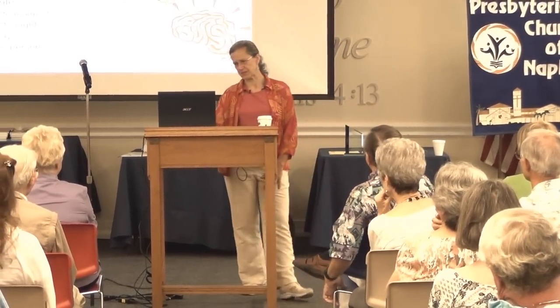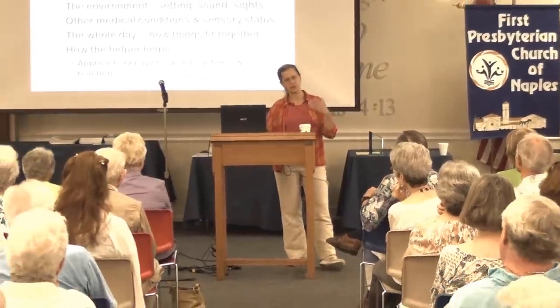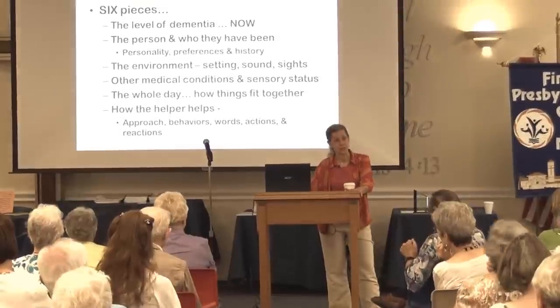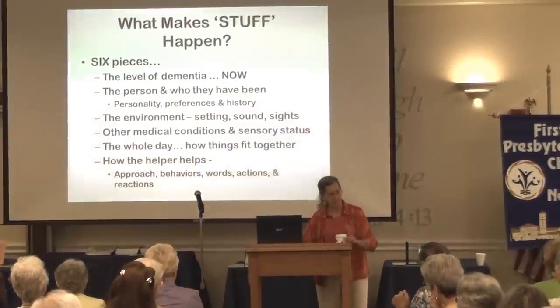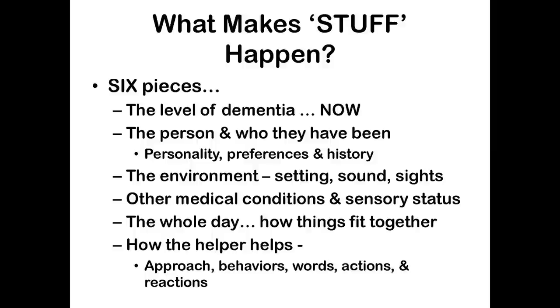Let me show you some pictures. The reason all these things happen is there are six pieces to the puzzle. This makes it incredibly challenging because it's not A plus B equals C — it's A plus B plus C plus D plus E plus F, and sometimes that equals 100 and sometimes only 22. So just when you think you know, you don't know. The things that are really important to think about when you're trying to visit or solve problems: